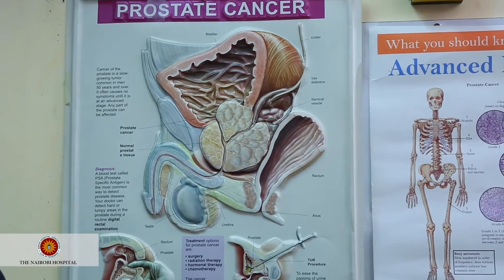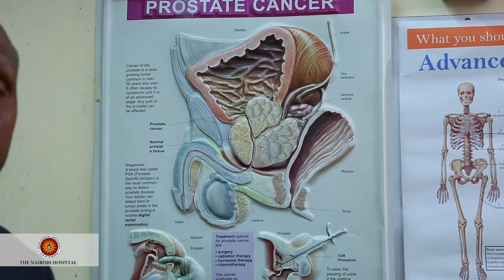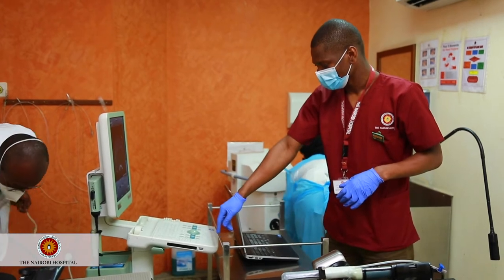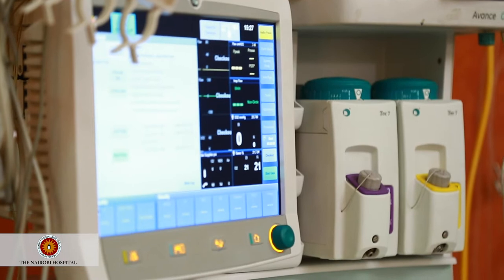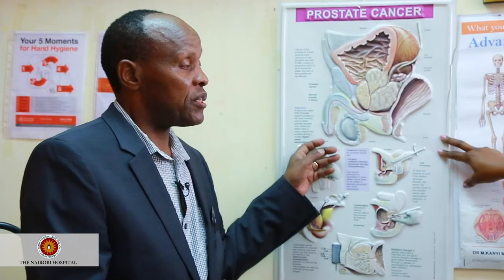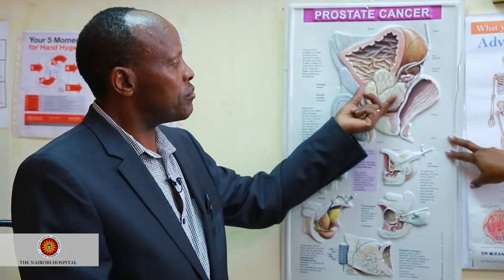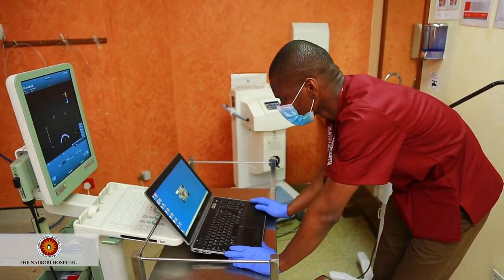To diagnose prostate cancer and stage it, we use a hormone called PSA — Prostate Specific Antigen. This PSA is very important because it can be measured. The normal PSA is zero to four nanograms. When we test it, we can see who has prostate cancer. If it is above four, we are suspicious about prostate cancer, and that is when we can take material from the prostate with a needle and send it to the laboratory to check for prostate cancer — that is how we make the diagnosis.